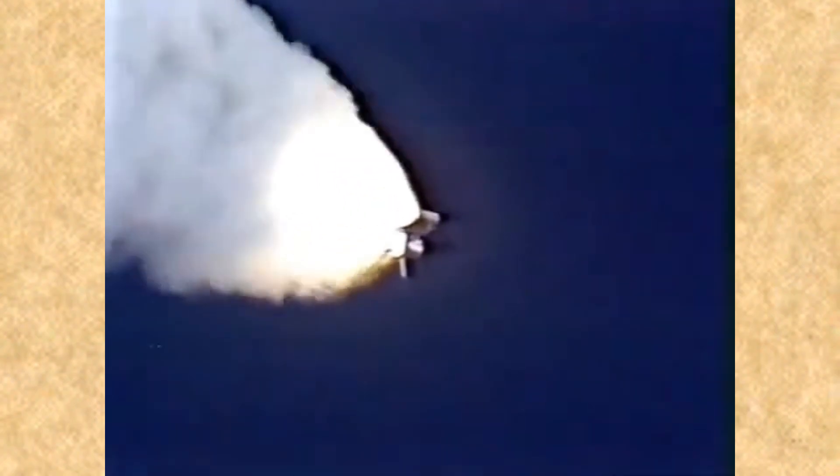Velocity 2257 feet per second, altitude 4.3 nautical miles, downrange distance 3 nautical miles. Engines throttling up, three engines now at 104%. Challenger, go with throttle up. Challenger, go with throttle up.